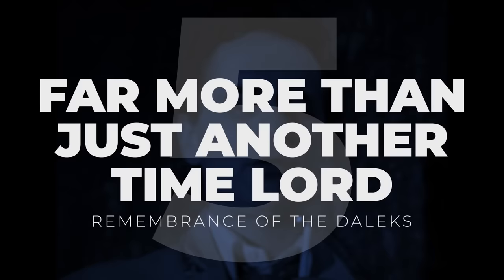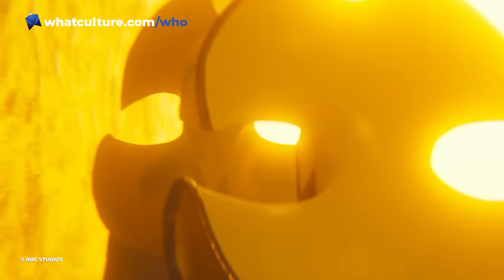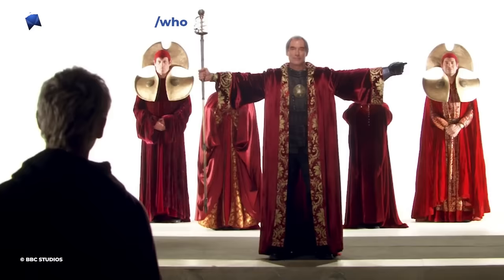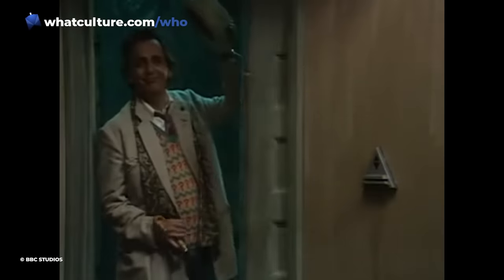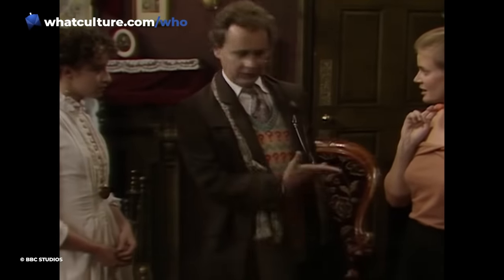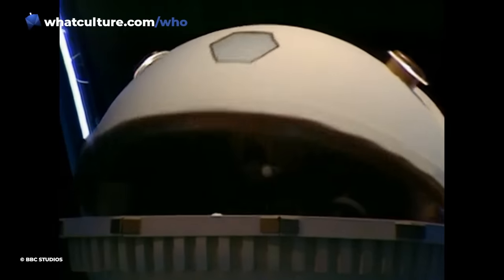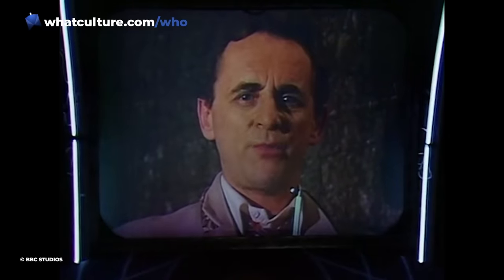Number 5: Far More Than Just Another Time Lord – Remembrance of the Daleks. 7th Doctor script editor Andrew Cartmel made it his mission to bring more mystery to the Doctor via the so-called Cartmel Master Plan. This would have revealed the Doctor to be a reincarnation of a being known as the Other, who, together with Rassilon and Omega, played a vital role in the formation of Time Lord society – giving him godlike status. The plan could never be fully realised due to the show's cancellation in 1989, but various seeds were planted in the final stories, hinting there was more to the Doctor than meets the eye. Most notorious is a line from Remembrance of the Daleks cut from the broadcast, with the Doctor explicitly referring to himself as far more than just another Time Lord – reportedly cut because producer John Nathan Turner was concerned about its religious connotations. It absolutely should have remained in.